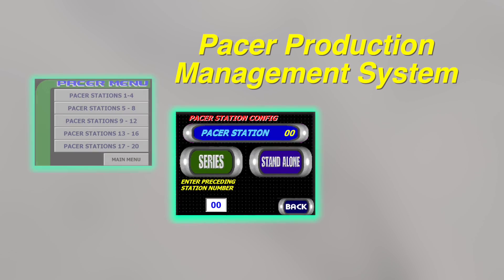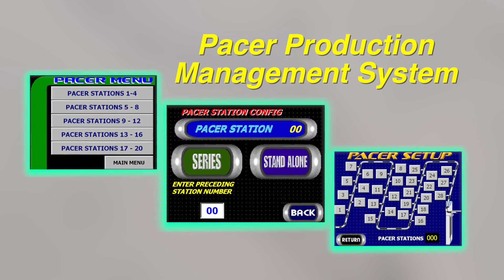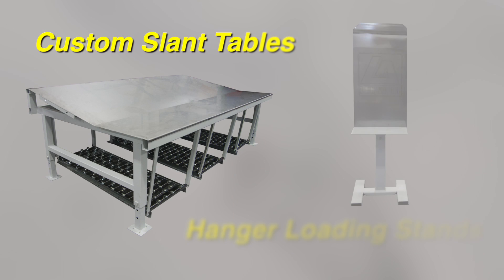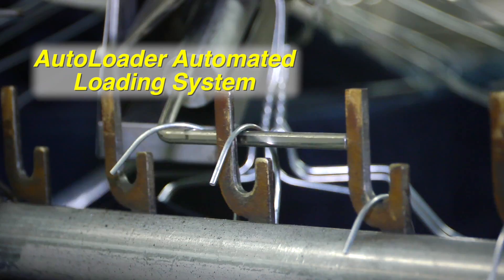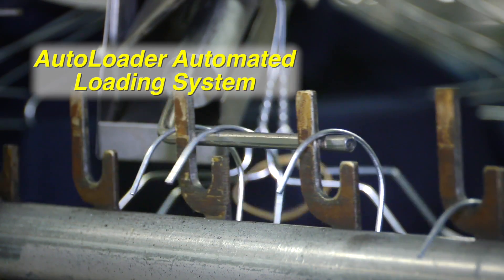Leonard's Pacer Production Management System helps train operators quickly and then helps to maintain increased production. Manual counting stations track individual operator production. Custom slant tables and hanger loading stands increase production and decrease operator fatigue. The Autoloader automated loading system maximizes the loading of every conveyor pendant for unmatched productivity.